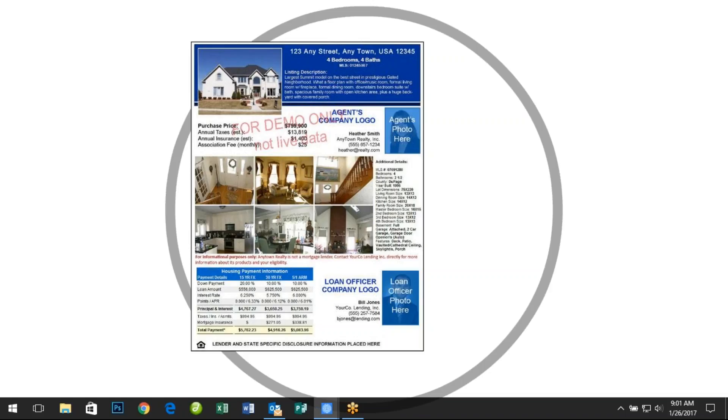RePlug will store every one of these flyers created to protect you from the FTC MAP requirements, which require a lender to archive any marketing piece containing mortgage information. We have also added the payment schedules required by the recent TRID regulations.